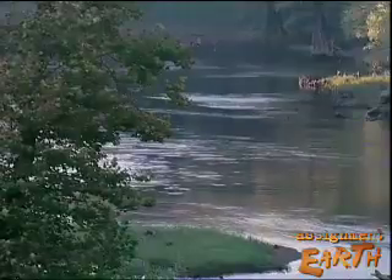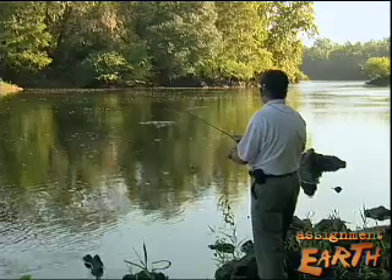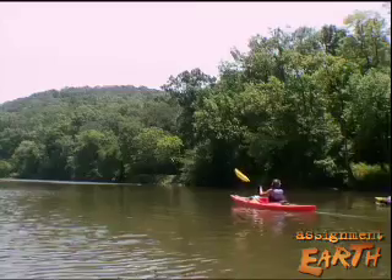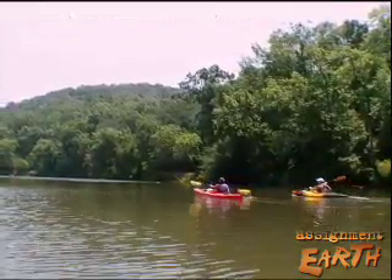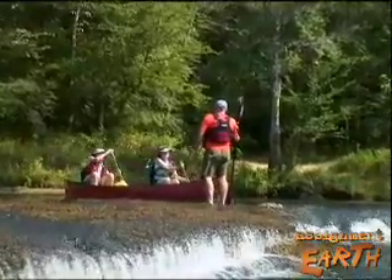The Flint starts near Atlanta and flows south into Alabama and Florida. It's at the center of a legal battle over how these states will share its water, now at critically low levels. We need to be looking after our river. There's nobody doing that now.